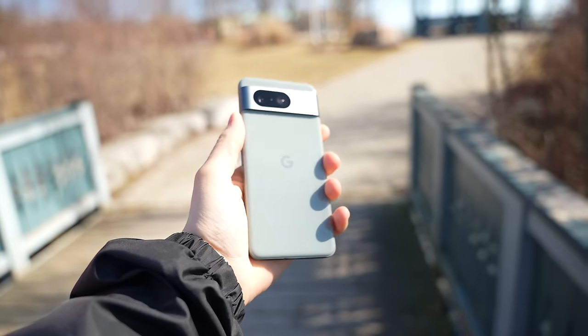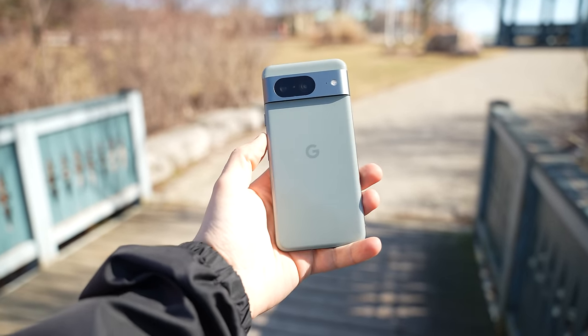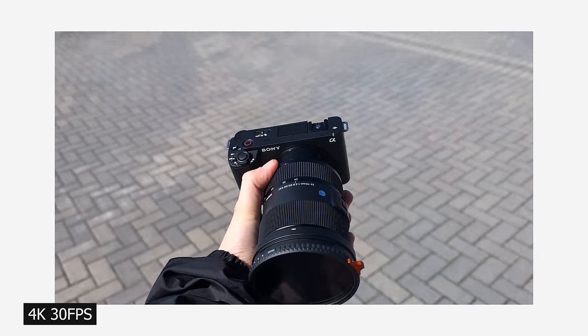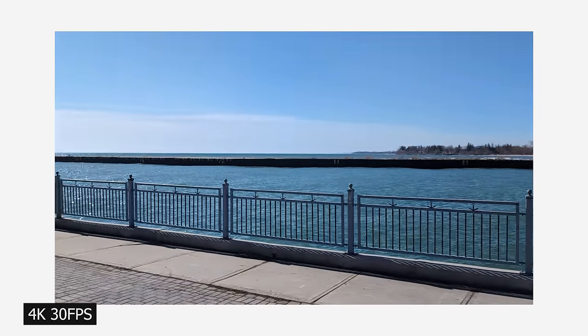It's really not just the photo department that Google's impressed me with — the video this year was amazing. When these devices launched, I had hope for video on Android, which is something I couldn't say for the last few years. When it comes to video on my phone, I've always been in a toss-up: carry an iPhone which I don't enjoy, or use an Android phone and suck it up. The Pixel 8 and 8 Pro gave me the hope that I needed, with great smooth video, amazing colors, and even audio that sounds pretty good.